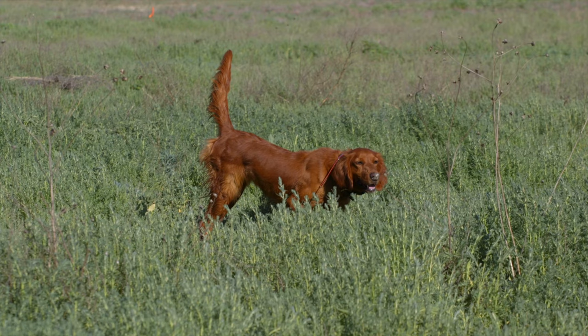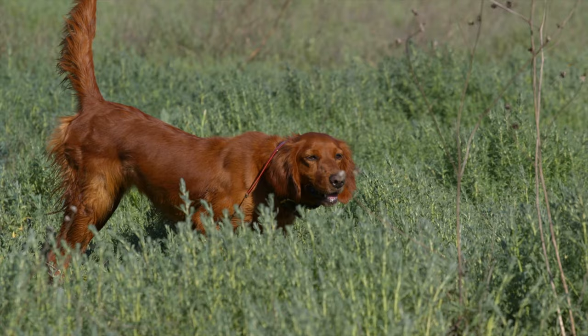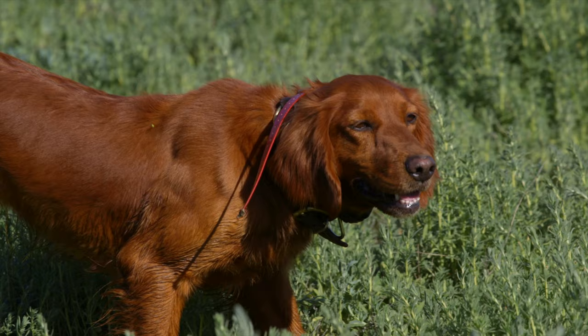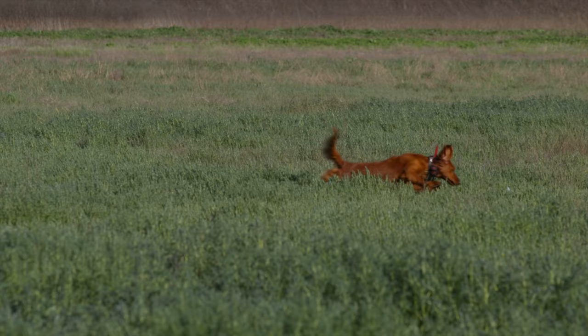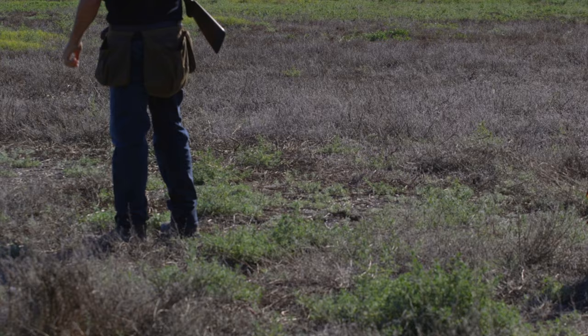The Irish Setter originated in Ireland during the 1700s. Hunters seeking an all-purpose hunting dog are believed to have developed the breed by crossing English Setters, Gordon Setters, as well as a variety of pointers and Spaniels, resulting in the Irish Setter we know and love today. The breed was originally referred to as a Red Spaniel or Red Dog. The first Irish Setters were used extensively for hunting expeditions, as they possessed a keen sense of smell and a keen ability for spotting birds.